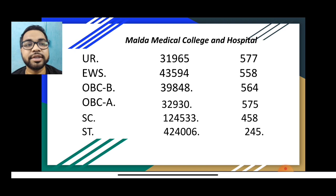OVC B Category 8 — number 575. OVC B Category 8 — number 32930. OVC Category 8 — number 458. OVC B Category 8 — number 24533. OVC Category 8 — number 245.